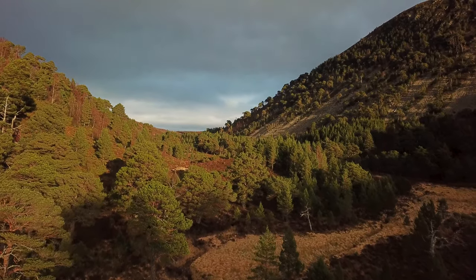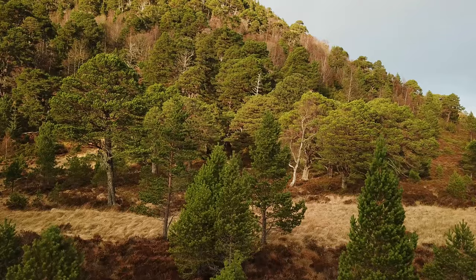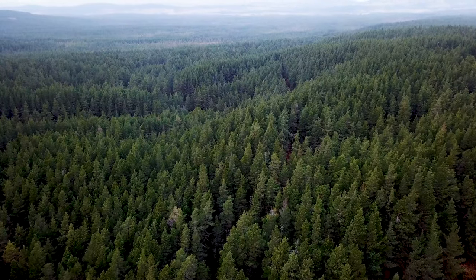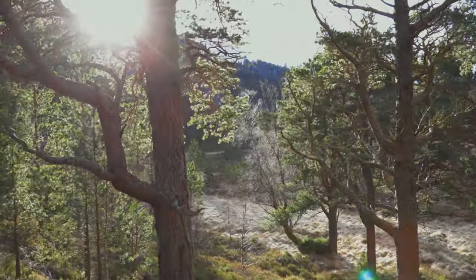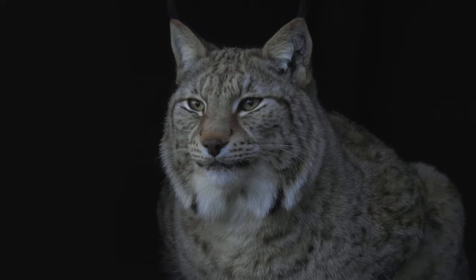But you probably wouldn't imagine huge expanses of rich pine forest as part of this picture. Well, this is in fact what a large proportion of the Scottish Highlands looked like about 5,000 years ago.